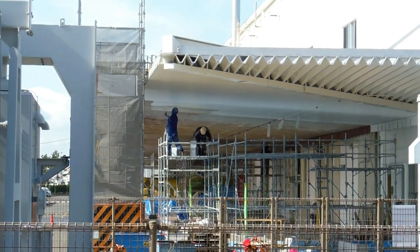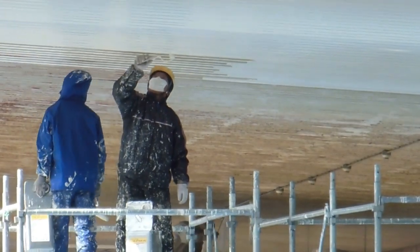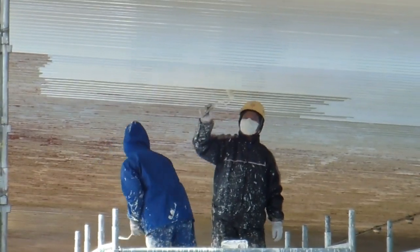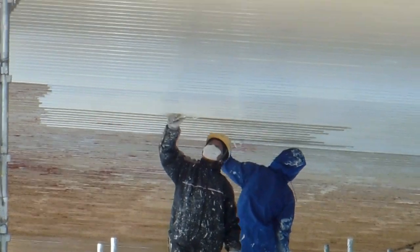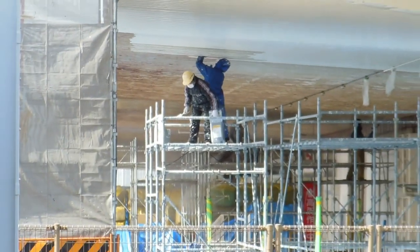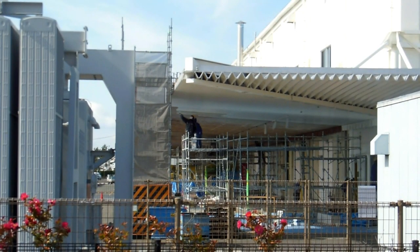Just a quick video — have a look at these guys here. Look at the size of the paint rollers they're using. It's sort of an average size; there are bigger ones available in Japan, but they're using an average size paint roller. This ceiling they're working on is absolutely massive and goes right around this building on two sides.